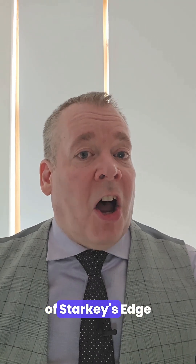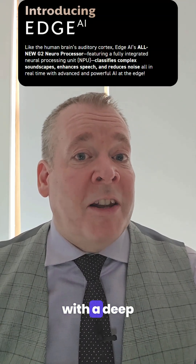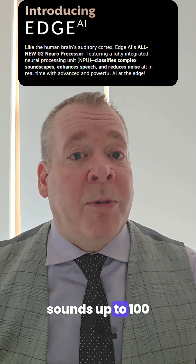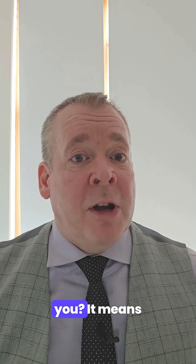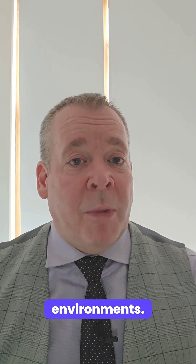At the heart of Starkey's Edge AI is the powerful G2 chip. This chip, combined with a deep neural network, allows the hearing aid to process sounds up to 100 times faster than its predecessor, the Genesis AI. So what does this mean for you? It means clearer speech and less noise, even in the busiest of environments.